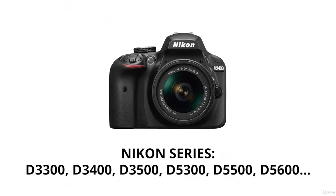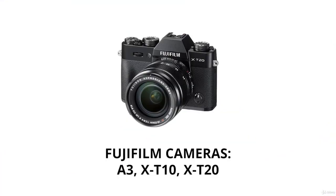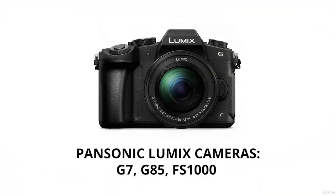Nikon's entry level includes the D3300, D3400, D3500, the 5300, 5500, 5600, and more. Sony's A line is a good mirrorless beginner camera — this includes the A5000, A6000, 6300, and a lot more. Fuji's XA3, XT10, and XT20 are also great mirrorless beginner cameras. Panasonic Lumix makes the G7, G85, and the FS1000 — all great entry-level mirrorless cameras.